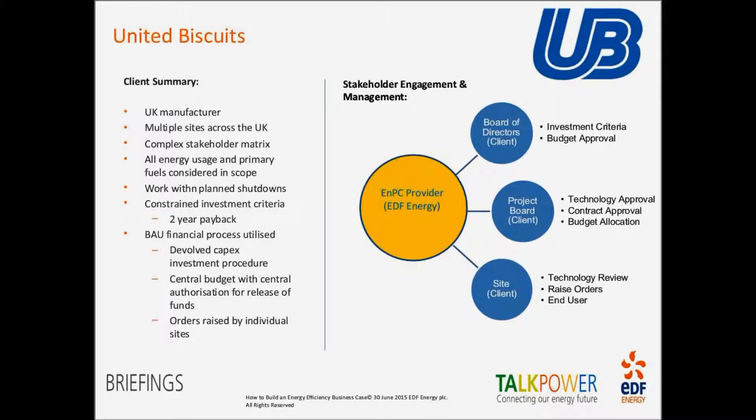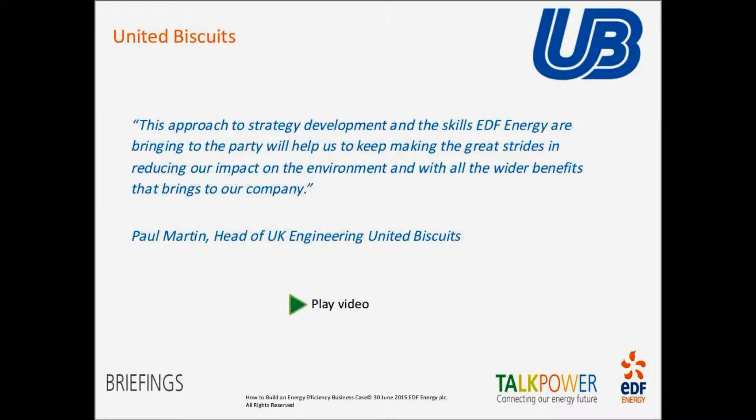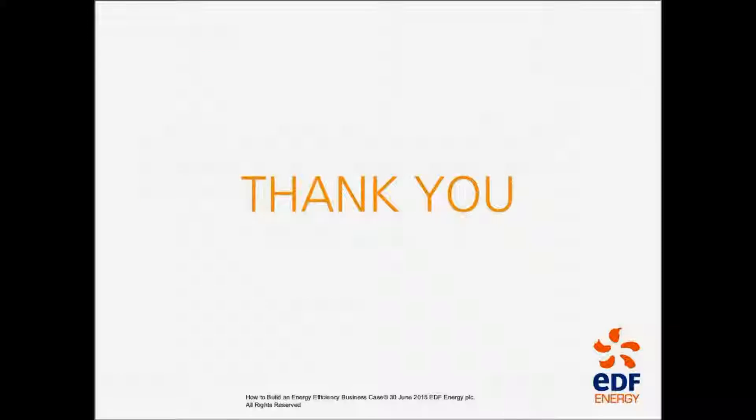We have a quote from Paul Martin, Head of UK Engineering at United Biscuits: 'This approach to strategy development and the skills EDF Energy are bringing to the party will help us keep making great strides in reducing our impact on the environment, and with all the wider benefits that brings to our company.' Thank you all for your time today — we'll now open up for questions.